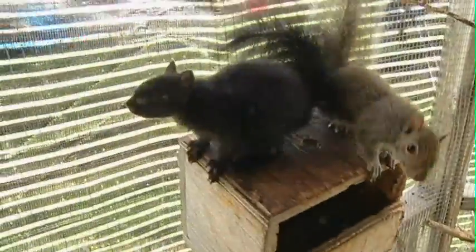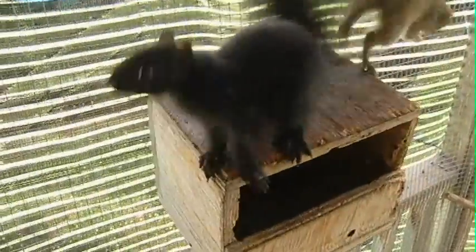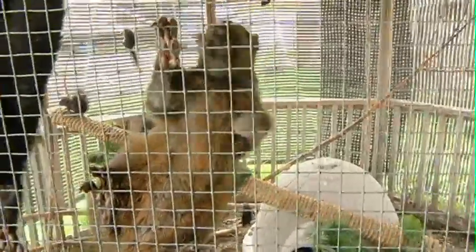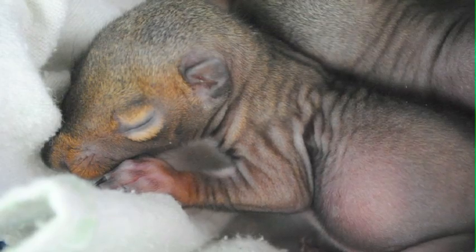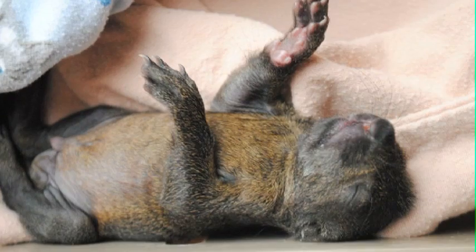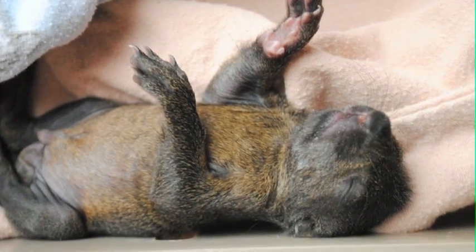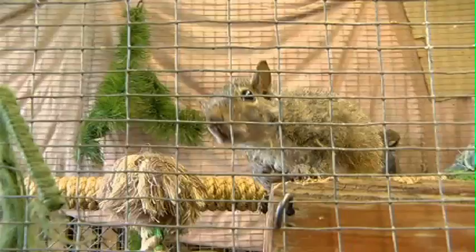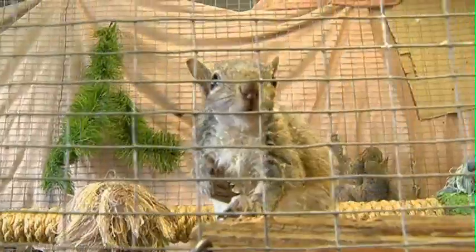Right now in this enclosure in particular there are 14 Eastern Grey squirrels. We receive quite a number of squirrels every single year. They come in anywhere from just a week old, where they don't even have any fur, to a couple of weeks old. Usually they're orphaned because people had to take down their trees or their mother got killed. They're actually a really good rehab for us because they do really, really well.